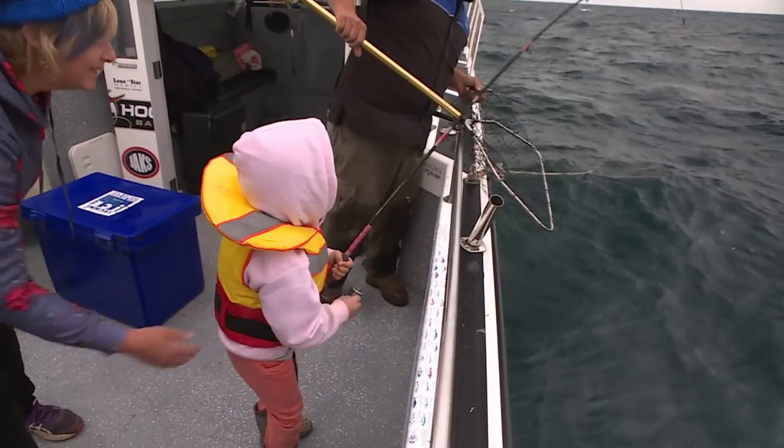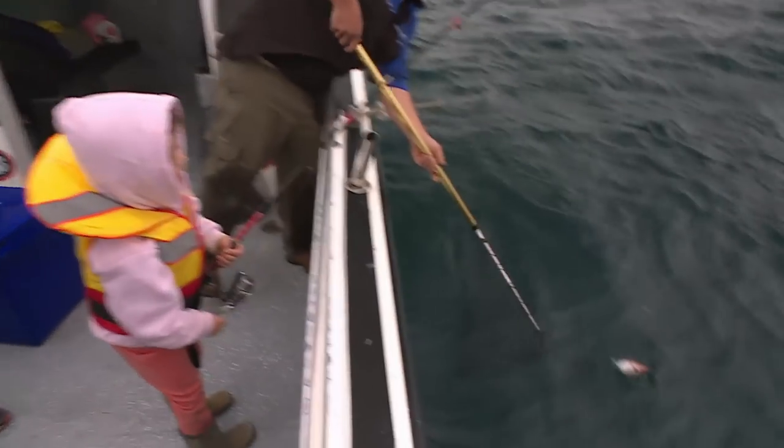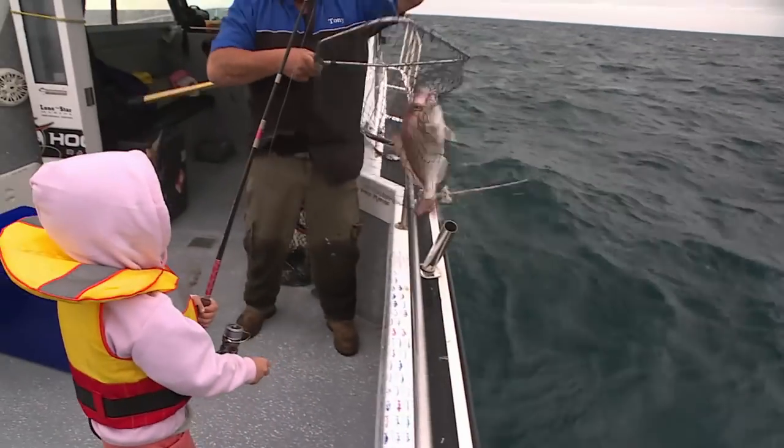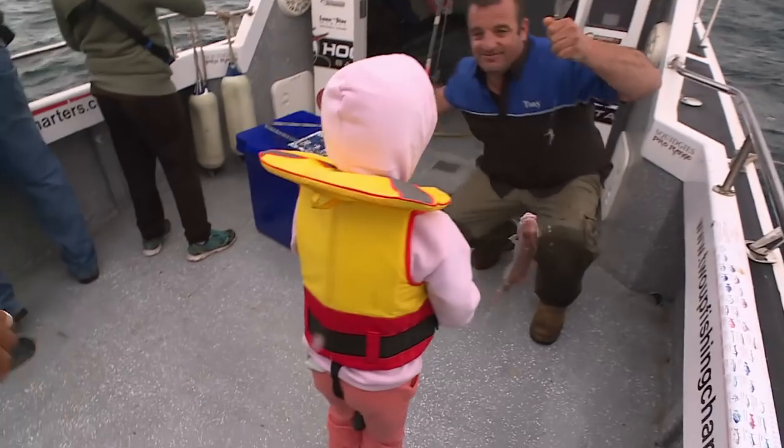There we go - woohoo! Emma's on the board. She's winning at the moment.